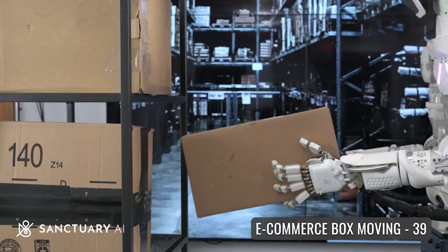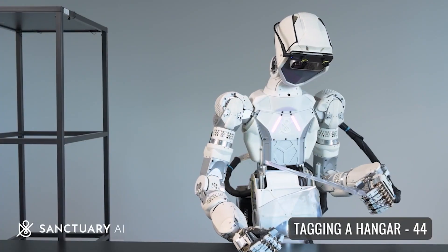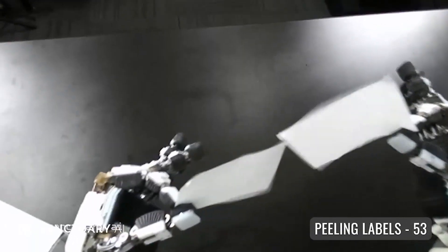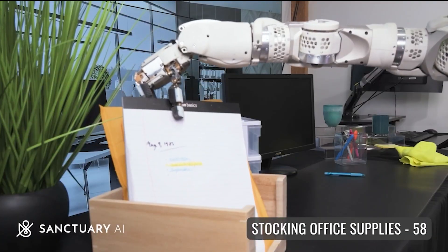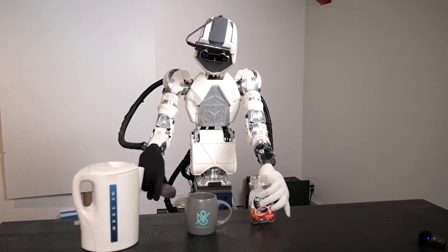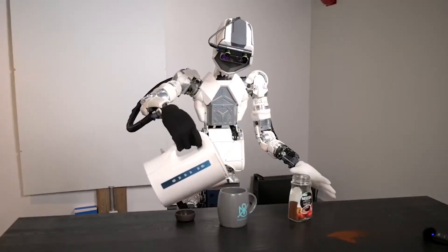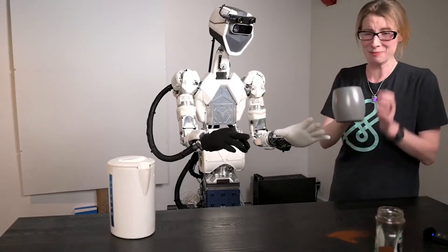Sanctuary AI's ultimate objective is to have a robot that can autonomously perform tasks without constant human supervision. The extent of Phoenix's autonomy and the time required to train it for new tasks remain uncertain. Sanctuary plans to deploy the general-purpose robot in other locations near its headquarters, providing labor as a service by the hour, with hourly pricing varying based on the complexity of the required tasks. As Sanctuary continues to develop and deploy Phoenix, more insights will emerge regarding its capabilities, bringing us closer to a future where versatile robots enhance productivity across various industries.